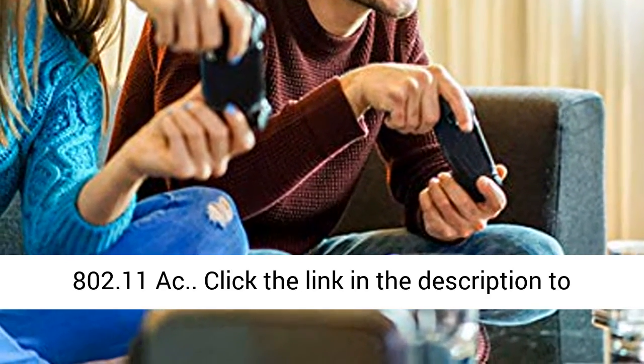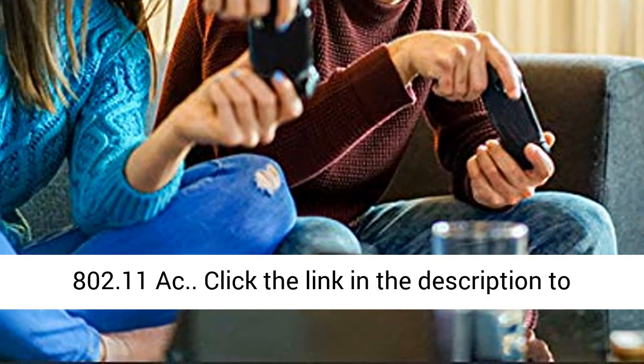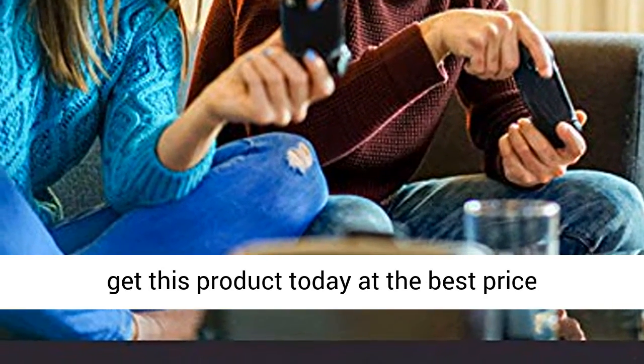Wi-Fi technology: 802.11ac. Click the link in the description to get this product today at the best price.